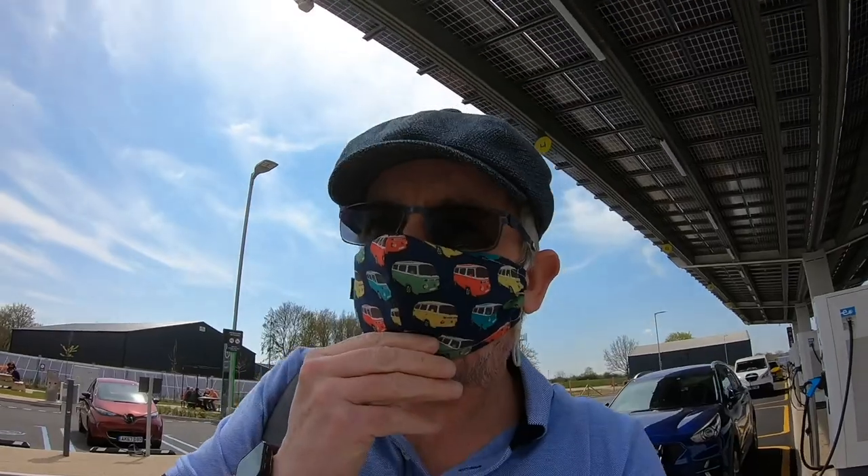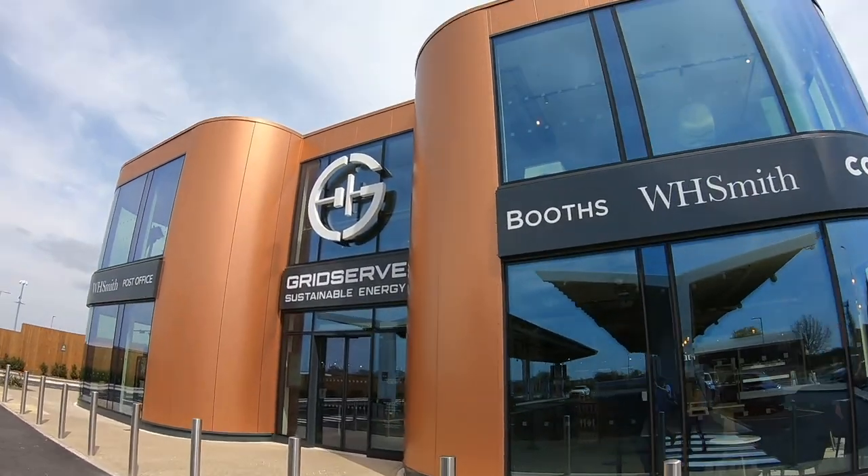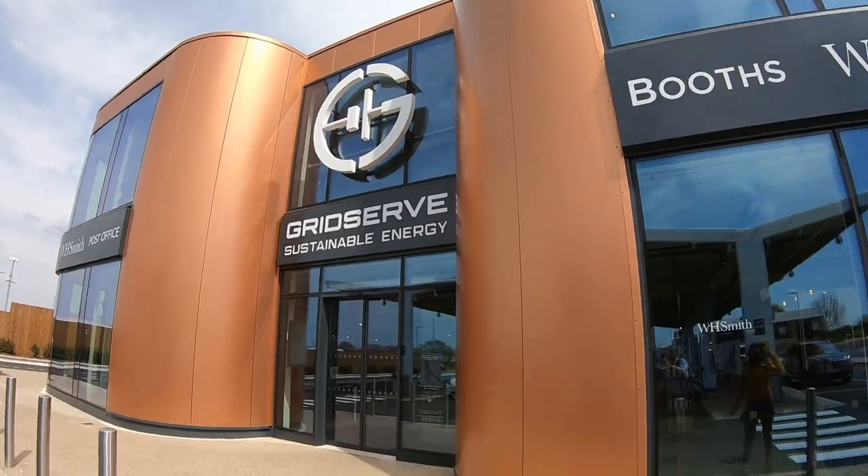Hi folks, G3 here and welcome to another installment of my journey to go green. Thanks for watching this video - if you enjoy it, please remember to click the like button, and if you haven't done so already, subscribe to the channel and click the bell icon so you get notified when I load up a new video. Right, let's get on with the video. Today we're leaving Dover and heading to GridServe in Braintree - that's the electric forecourt. We want to go check it out whilst we're en route to Jimmy's Farm, so let's get on the road.